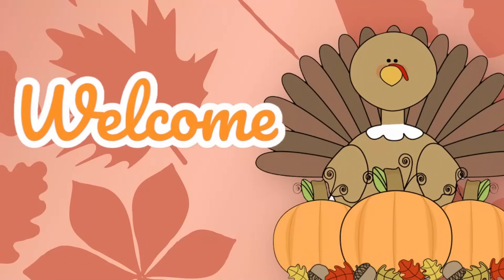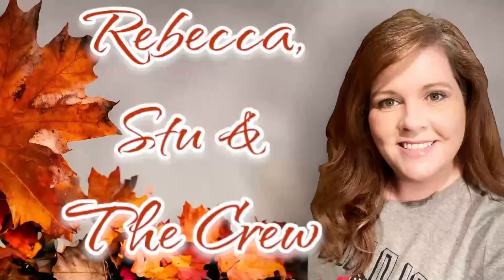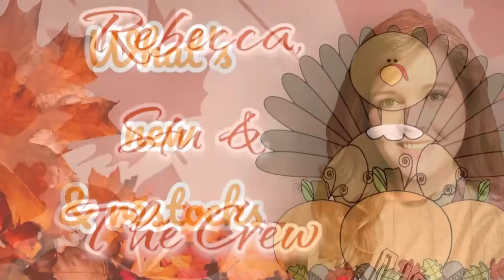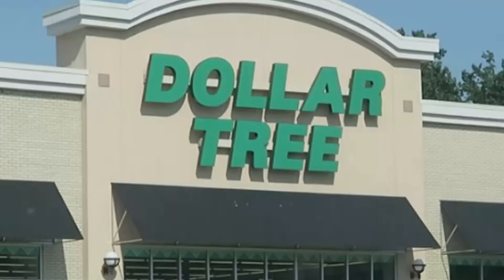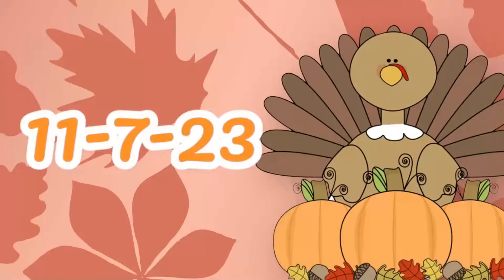Hi everyone, welcome to our channel Rebecca Stew and the Crew. I'm Rebecca, and today it's time to see what's new and what's been restocked at your local Dollar Tree. This video is for Tuesday, November the 7th, 2023.